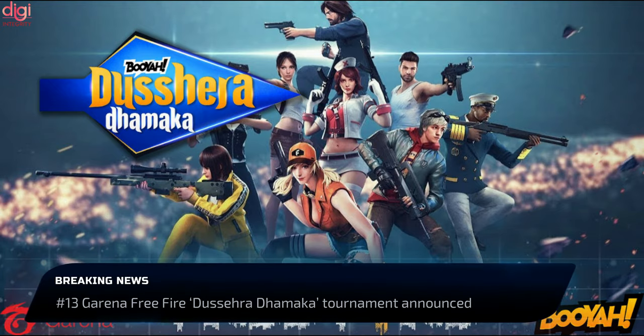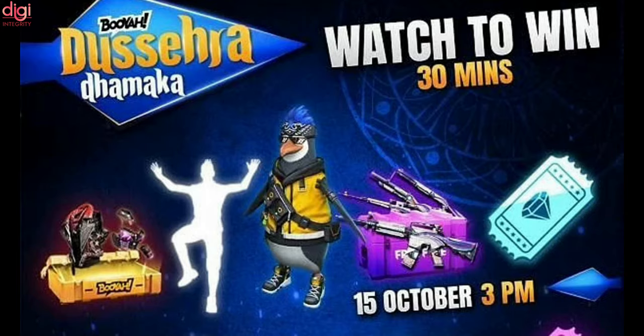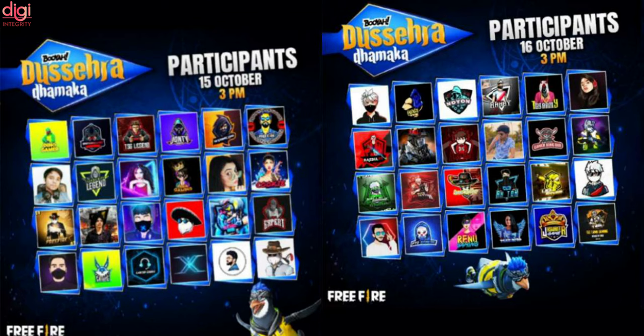Garena Free Fire is announcing Dasradamaka, a new tournament on the Battle Royale game platform featuring streamers competing over a big prize pool. The Dasradamaka tournament will be held on October 15th and October 16th at 3pm on both days, taking place on the Boya gaming platform. There will be a prize pool of 3,000 US dollars, approximately Rs 2,26,200 Indian rupees, for the winners.